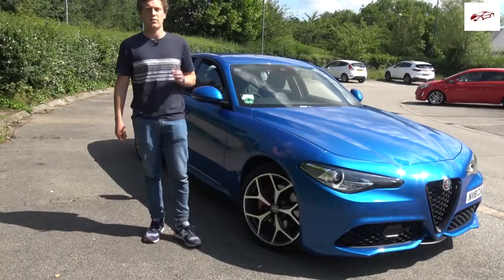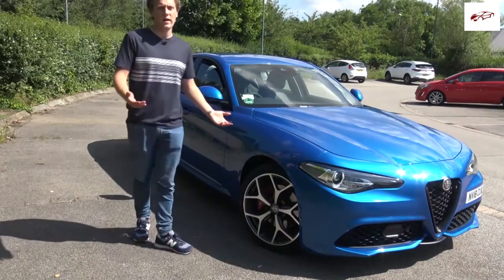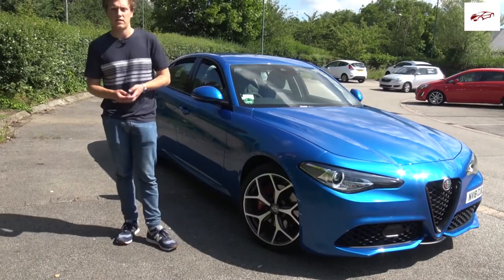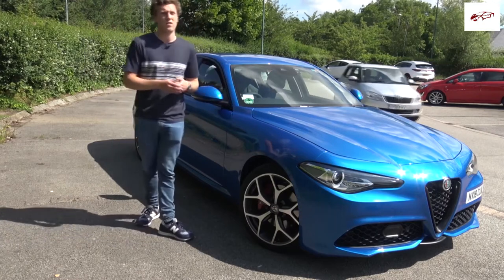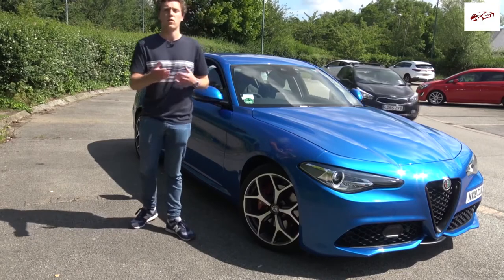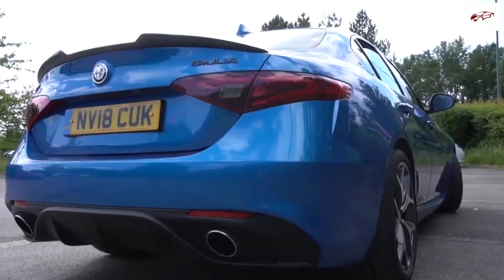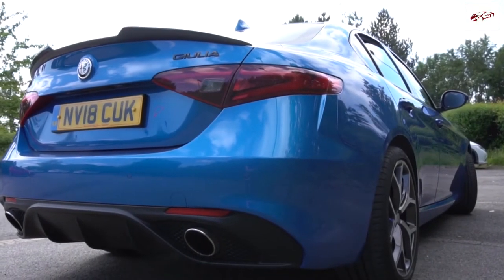The Alfa Romeo Giulia starts at around £35,000 in the UK, and the Veloce model starts at around £42,000. For comparison, the BMW 3 Series starts at £34,000, and an equivalent model — the 330i — starts at around £41,000, so it's just slightly cheaper. A lot of people will probably favour the German car for its technology and possibly better engineering and engines.